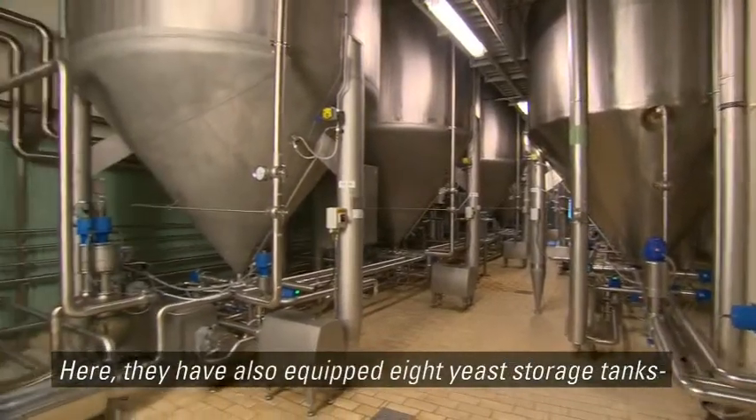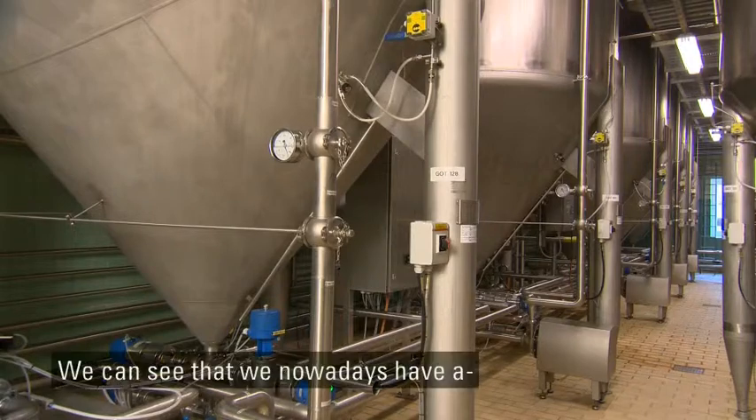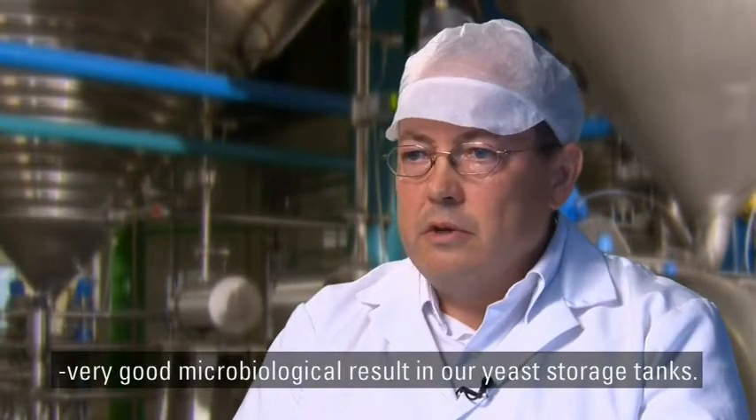Here, they have also equipped eight yeast storage tanks with the rotary jet mixers. And we see, actually, that we always have good microbiological results in our garing shop.